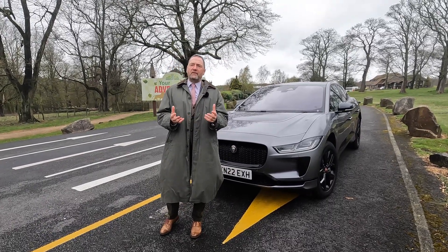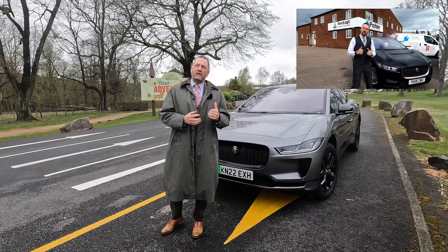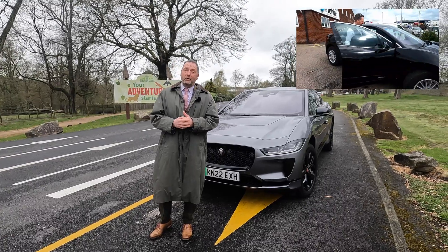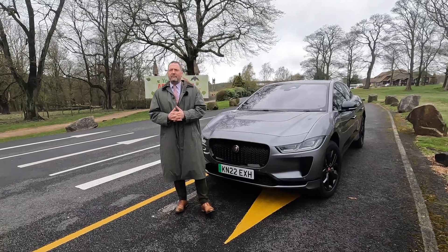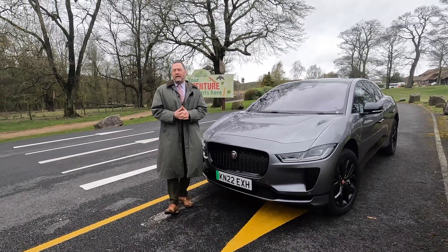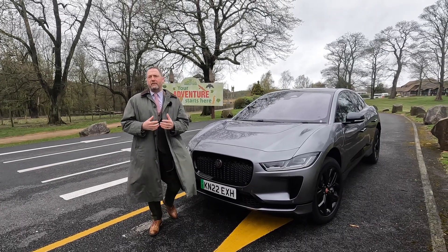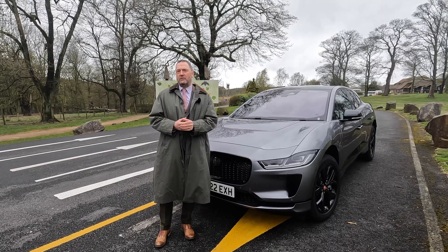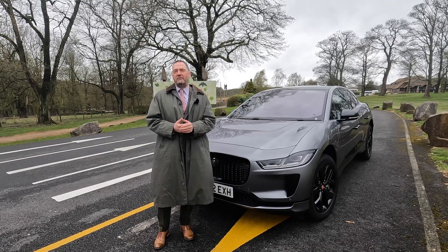We've touched on this car quite some time ago when it first came out, and I want to see what it's like after a couple of years. Jaguar have invested millions into their operations in the Midlands — an EV control centre where they produce all their EVs for the world. For me, being able to look at something manufactured in the UK is a great experience and I'm hoping to do it real justice.